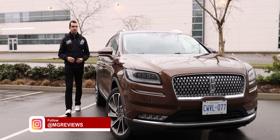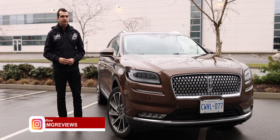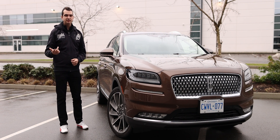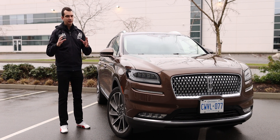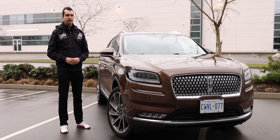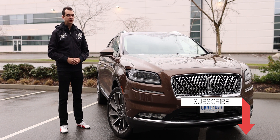If you're in the market for a luxury two-row SUV, you are very spoiled for choice. There's BMW, Mercedes-Benz, Audi, Lexus, Genesis, Acura — you have so many options out there. So where does this Lincoln Nautilus stand amongst its competitors? Let's go for a drive and find out.